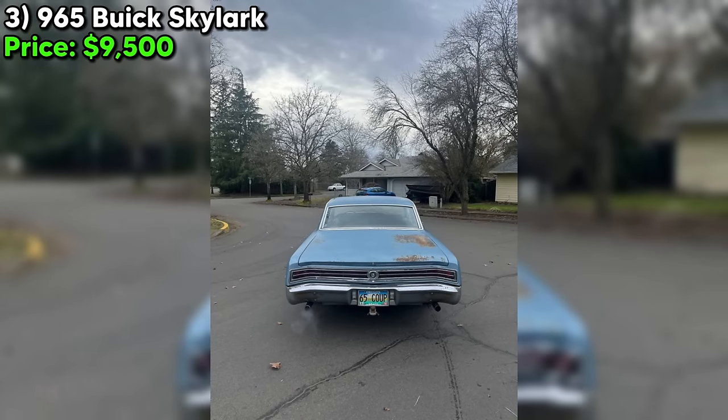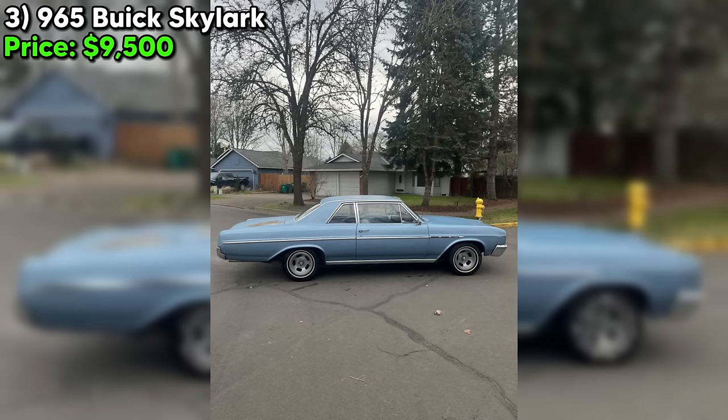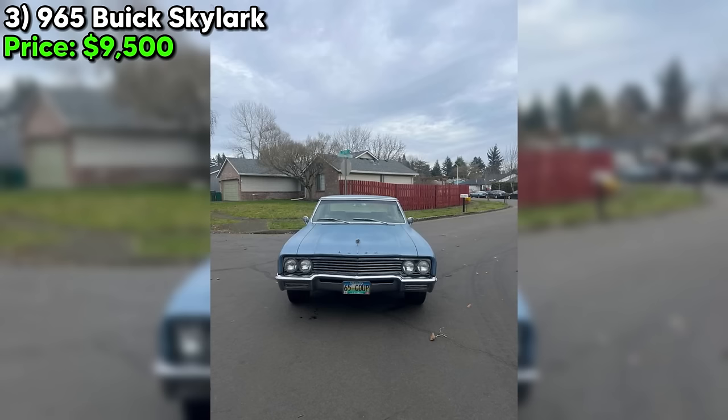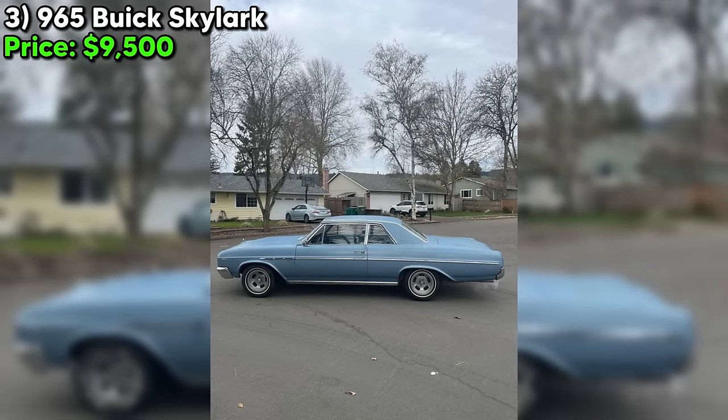The Skylark comes with custom plates sporting good tags, and the seller has the original manuals and owner's info from when the car was bought new — a real score for any vintage car enthusiast. Overall, this '65 Buick Skylark presents as a solid project car with a lot of potential. It's got a strong pedigree, a numbers-matching engine, and a clean title. The $9,500 asking price might seem a bit steep for a non-runner, but considering the overall condition and documentation, it's not out of line for a classic Buick. If you're up for a bit of wrenching and want a stylish 60s cruiser with a great story, this Skylark might just be your ticket.